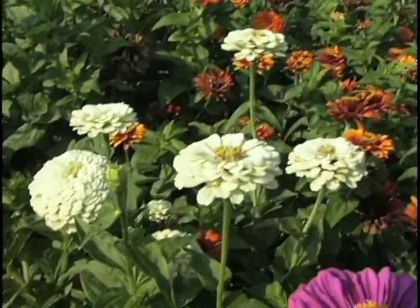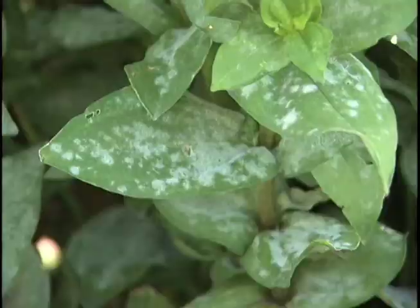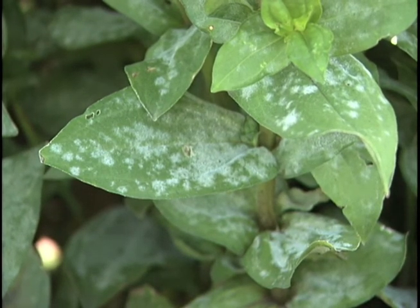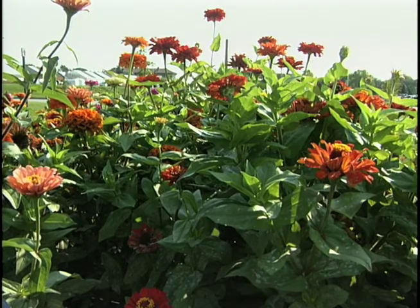This year we're having a really good powdery mildew formation because the weather has been rather warm and dry this summer, and that is what really helps that organism grow on the flowers. If you look at this nice display of zinnias and look closer, you'll see the white, almost sugary-like substance on the leaves, and in some cases the flowers — that is powdery mildew.